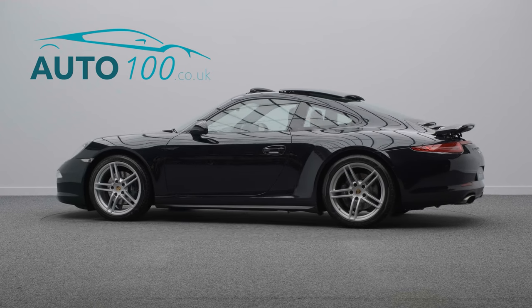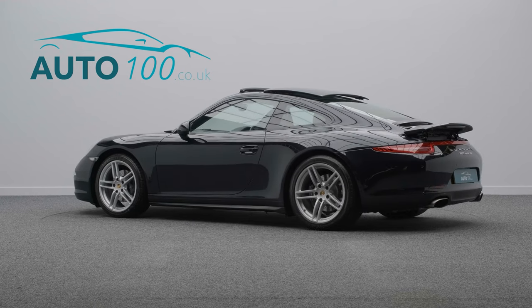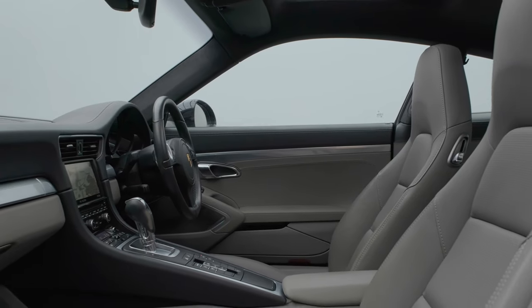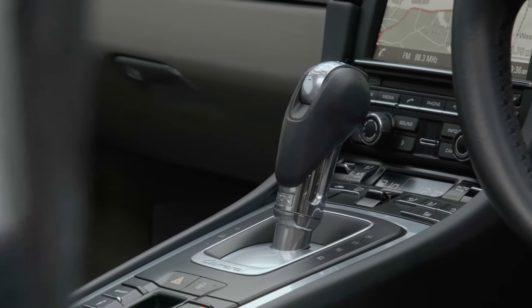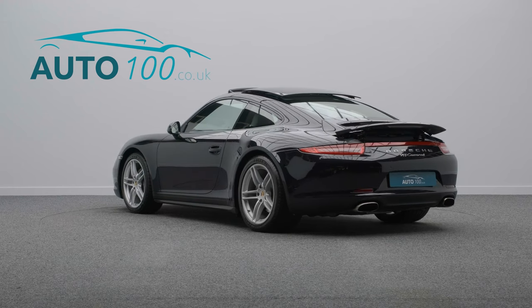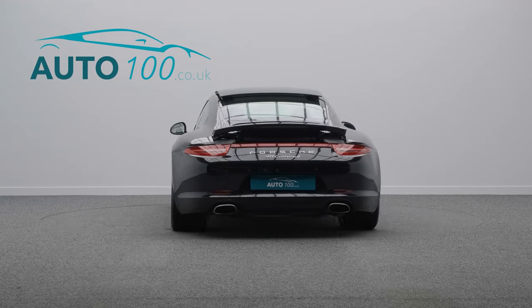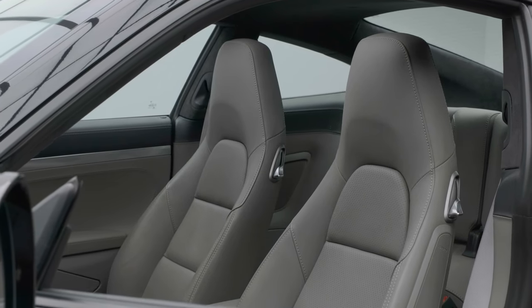This beautiful Porsche 991 Carrera 4 PDK is not only finished in the eye-catching jet black metallic with grey leather upholstery and silver grey seat belts, and rides on the awesome 19-inch Carrera design alloy wheels in silver finish,